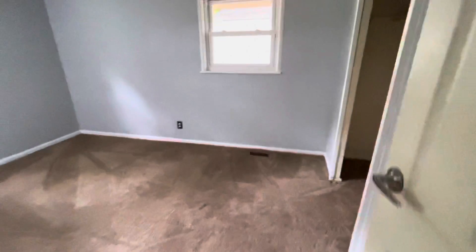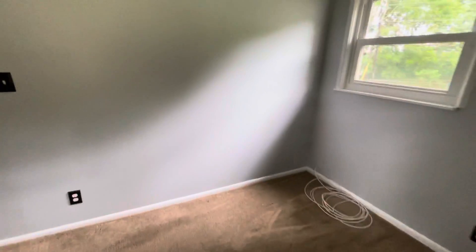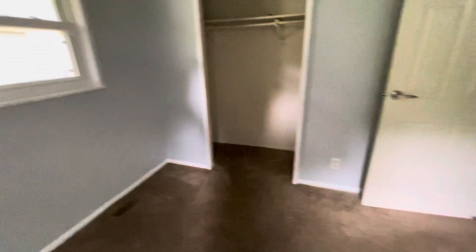Inside, structurally it looks pretty good. I think probably just a resurfacing will be fine. Then this third bedroom — all the bedrooms are about the same size. There's no real master suite or anything like that, but it could be a really good income-producing property.